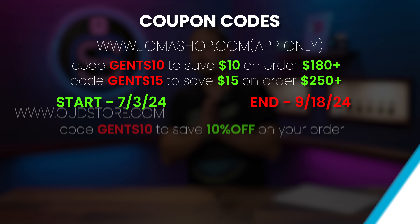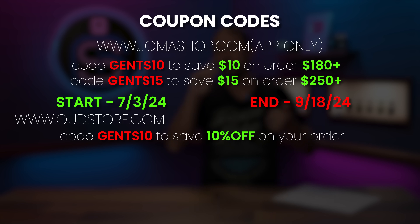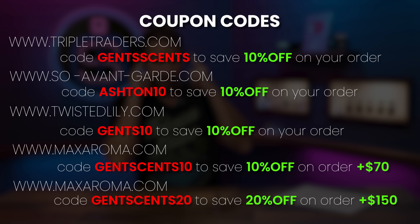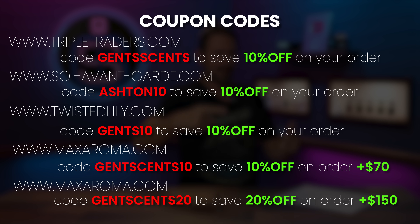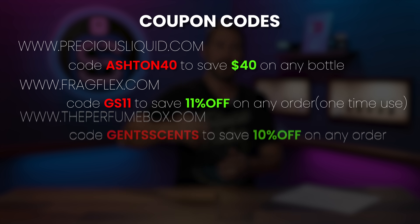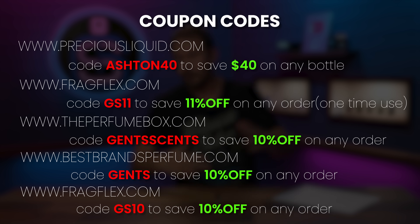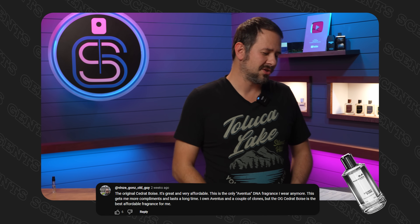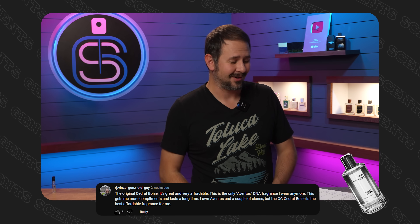Also, the usual discount codes — new ones for Joma Shop only working in the app, new ones for Max Aroma, so make sure you use these not the old ones, those are dead now. Also The Oud Store among all the other usual codes. That itty bitty little sample looks so pathetic, but next to a full bottle it does look cool.